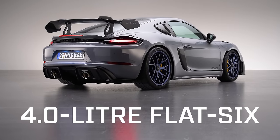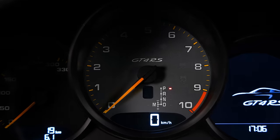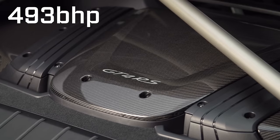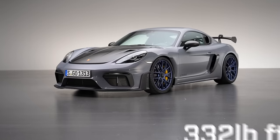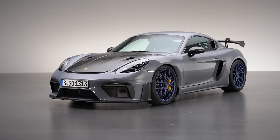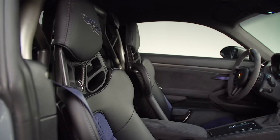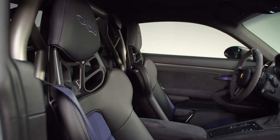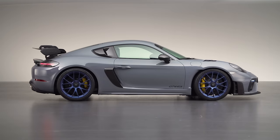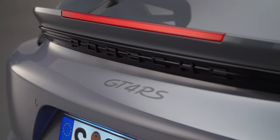Here's the numbers. It's a four-litre naturally aspirated flat six that you may recognise from the GT3, can rev up to 9,000 RPM and produces 493 brake horsepower and 332 pounds-feet of torque. That's a respective bump of 79 horsepower and 15 pounds-feet over the GT4. That power is sent to the rear wheels by a seven-speed PDK gearbox — no manuals here — and Porsche says it'll be good for a 3.4-second 0-62 sprint, topping out at nearly 200 miles an hour.